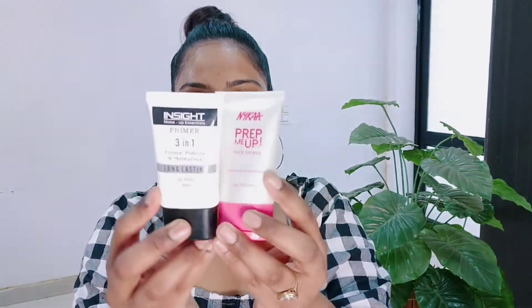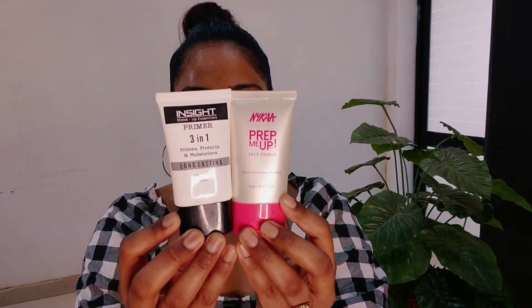In both of these you get 30g or 30ml of product quantity. So both primers give you the same quantity, as you can see.